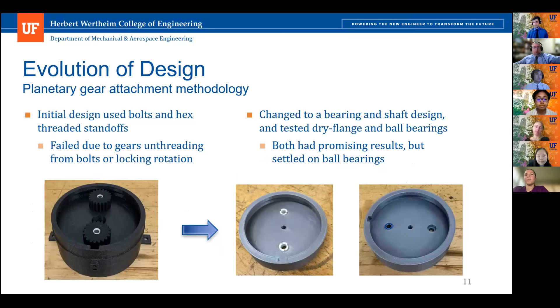After switching to a planetary gear design, our first iteration used two planet gears with hex threaded standoffs bolted into the elbow piece. This failed because the gears unthreaded from the bolts as the elbow rotated one way and locked while rotating the other. The final assembly uses gears with shafts that fit through ball bearings into the elbow piece. Both dry flange and ball bearings were tested, and ball bearings were chosen for their increased lifetime.